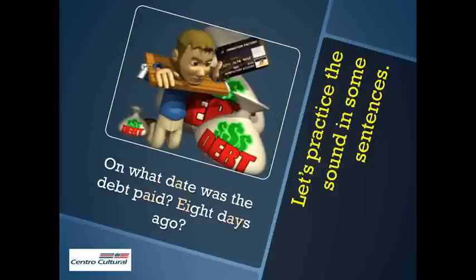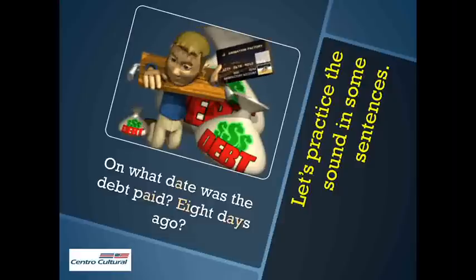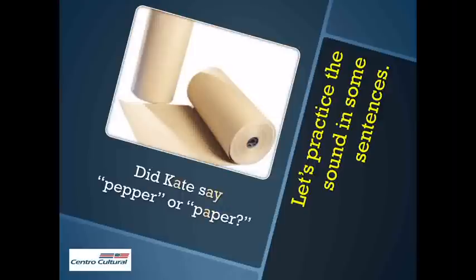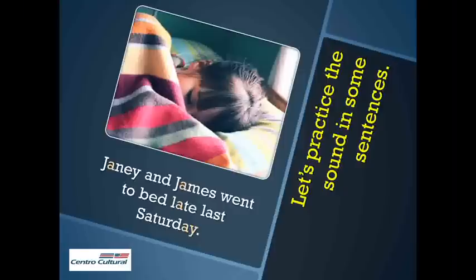On what date was the debt paid? Eight days ago? Your weight is greater when you are way too wet. Did Kate say pepper or paper? Did Jane take the dress with less lace? Janey and James went to bed late last Saturday.